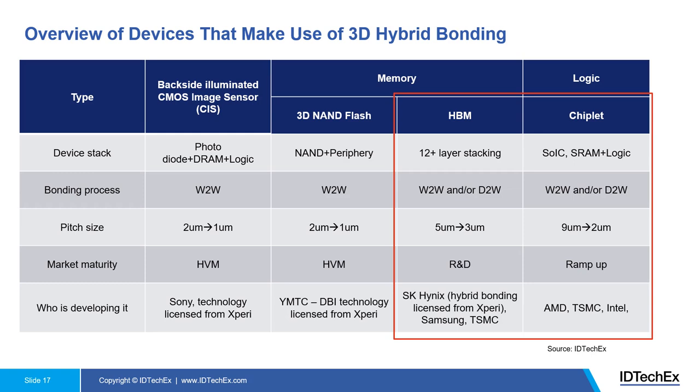Here is an overview of devices that make use of 3D hybrid bonding, including backside-illuminated CMOS image sensors, memory devices including 3D NAND flash and high bandwidth memory (HBM), and logic chiplet stacking. For each application, the slide shows the device structure, stacking method, bonding process (wafer-to-wafer or die-to-wafer), bumping pitch size, technology direction, market maturity, and who is developing it.